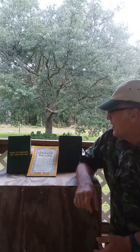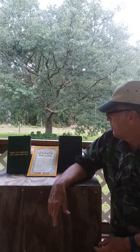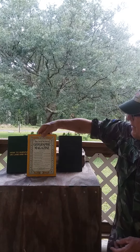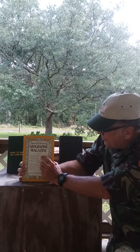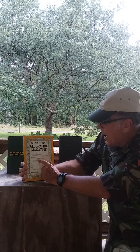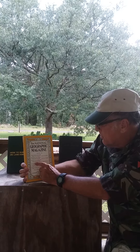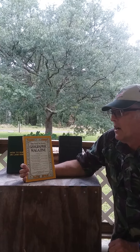I've got a National Geographic right here — this is January of 1948 — and there's an article called 'We Survive on a Pacific Atoll,' by John and Frank Craighead.